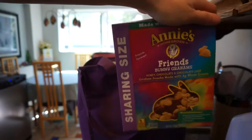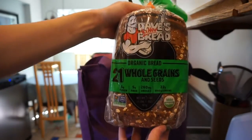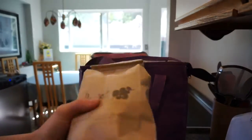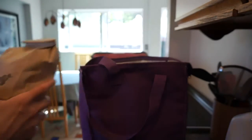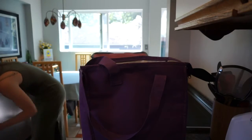I got some of these because I like them a lot — they're good, it's been a while since I've had them. I got some 21 whole grains and seeds bread. I got some espresso beans; they didn't have the espresso that I buy in bags, so I had to get it loose — loose beans.